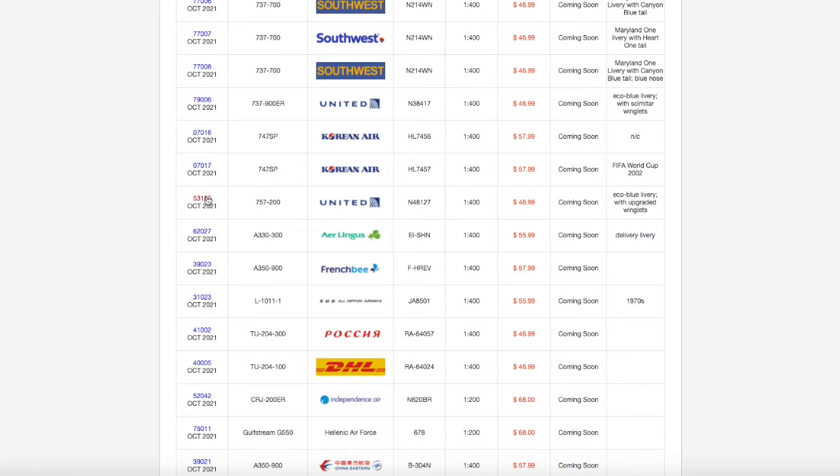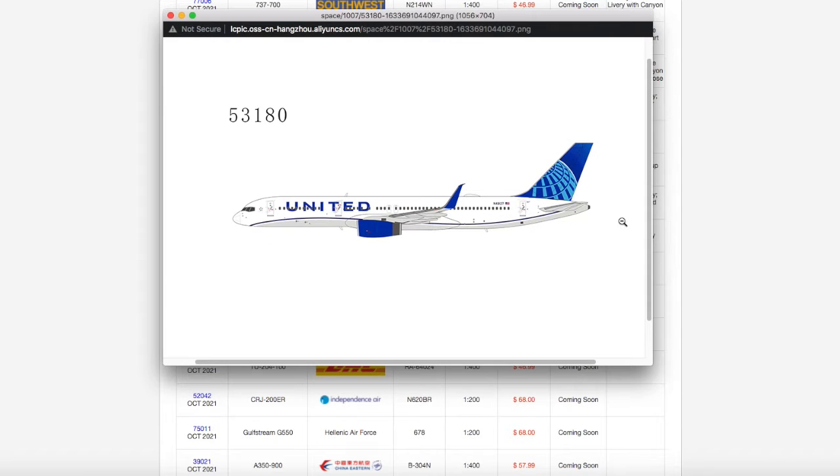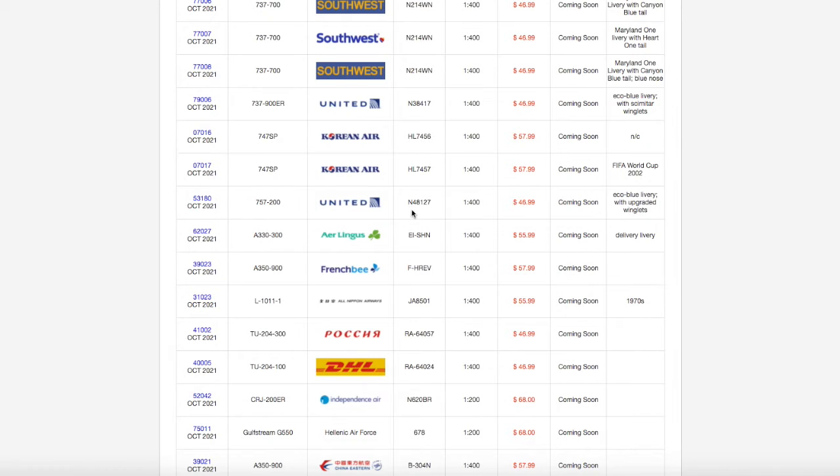Continuing down the line, we have a United 757-200. This is in their EVO Blue livery. It looks really, really nice, so props to you, NG. Registration is N48127, scale is 1:400, and the price is $46.99.